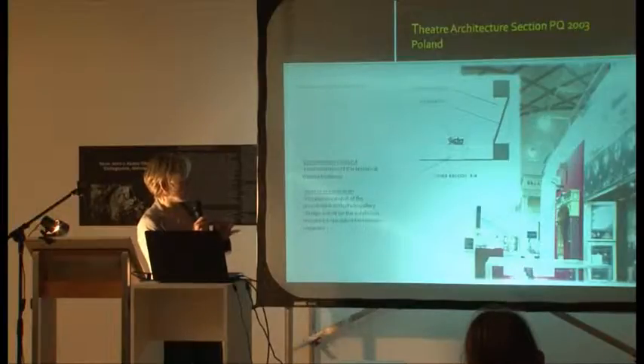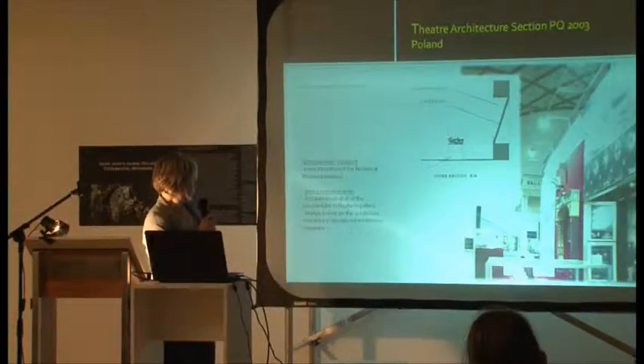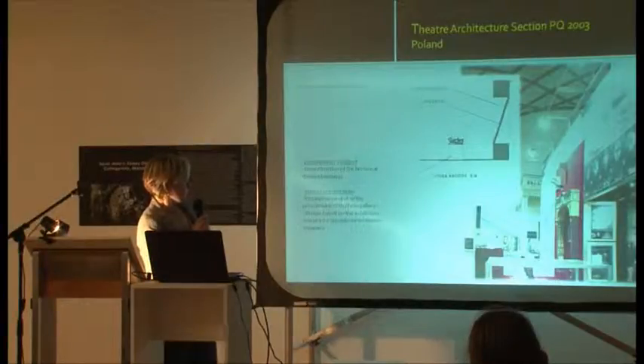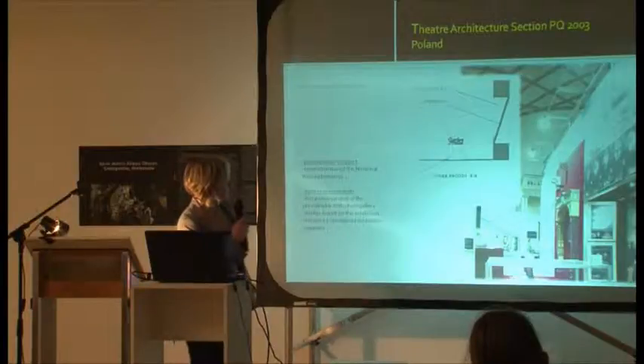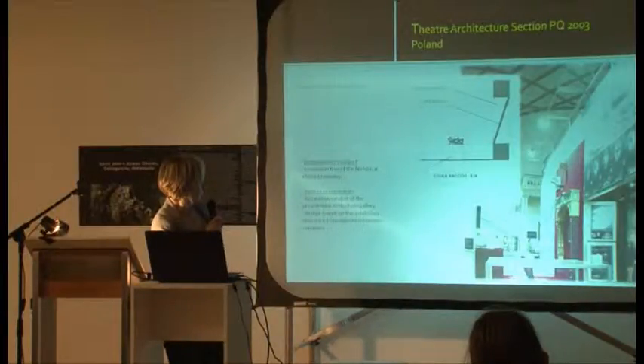Poland wanted to show the complete history of these four years with more and more theatre buildings. What may be interesting is that in the section we can see there is also some lighting design, and the whole concept of the exhibition was based on the practice of a specialized set-up agency.